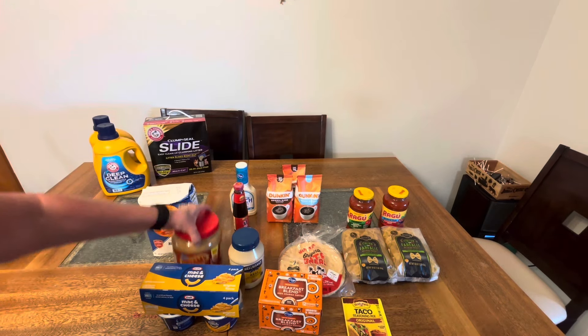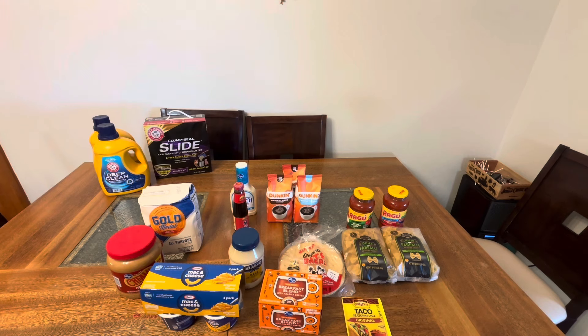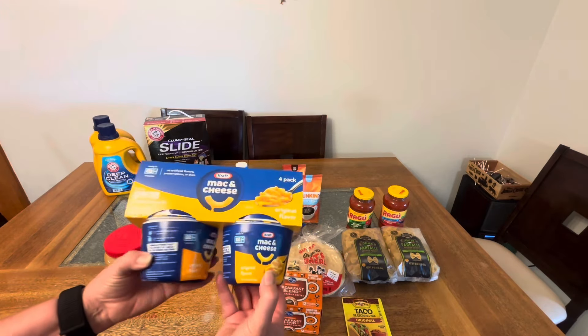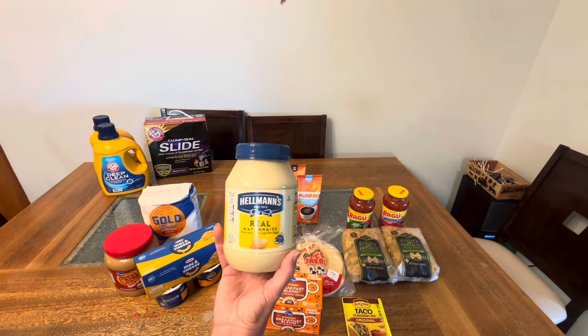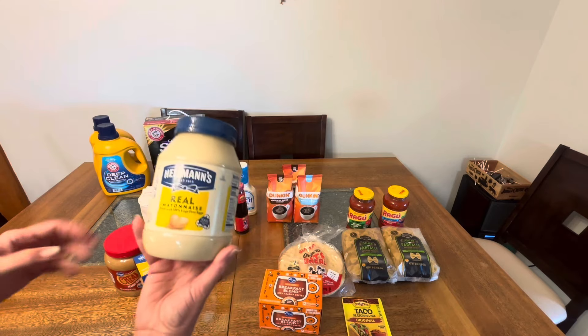This peanut butter — creamy, 64-ounce container — I get it for my Christmas baking. Normally it's $6.49 and I had a $2.00 off coupon, so it came to $4.49. Macaroni and cheese cups: we don't use these but my grandchildren love them, so I like to have them on the shelf when they visit — easy heat-and-eat four-pack. Hellmann's mayonnaise prices are really high right now, so this was $2.00 off and I paid $3.49.